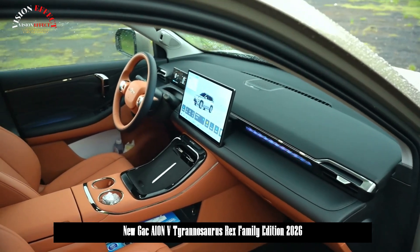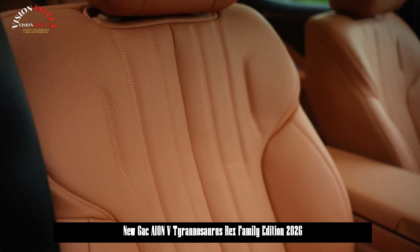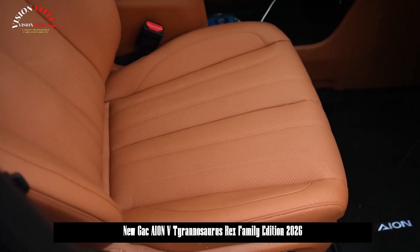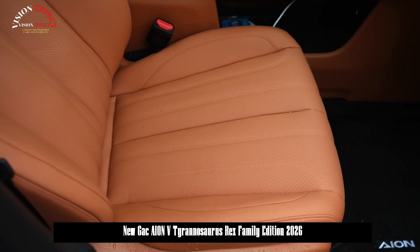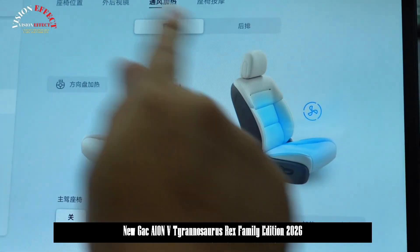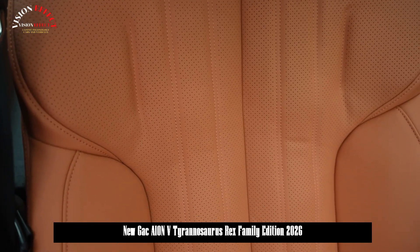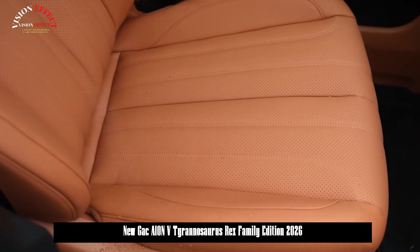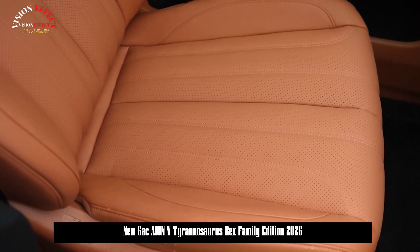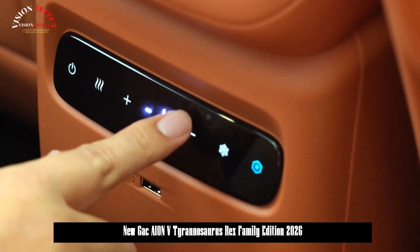In terms of battery life, the new model is equipped with a magazine lithium-iron phosphate 2.0 battery pack, available in 62.268 kWh, 75.26 kWh, and 90.215 kWh capacity options, delivering CLTC pure electric ranges of 520 kilometers, 650 kilometers, and 750 kilometers respectively.